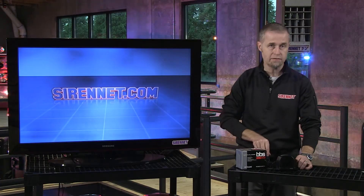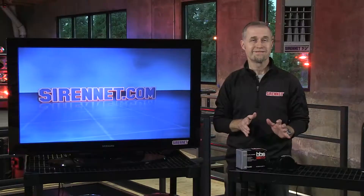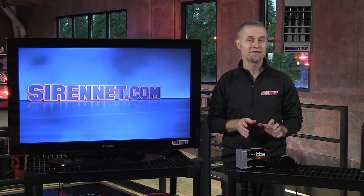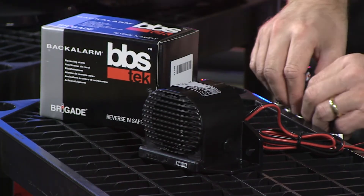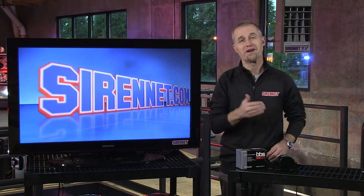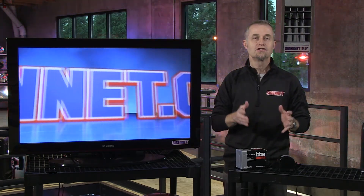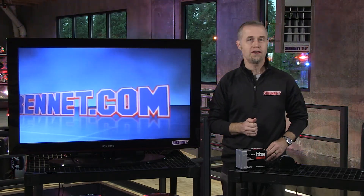So, I'm going to go ahead and turn it on right now. By staying very quiet — it's quiet. By getting loud — as you can clearly see, you have the ability to have an adjustable unit in your vehicle should the need arise.